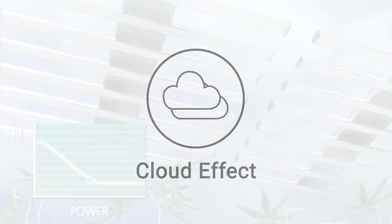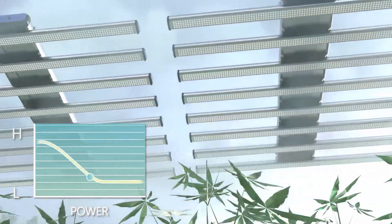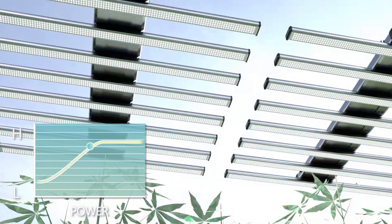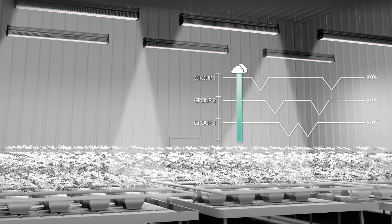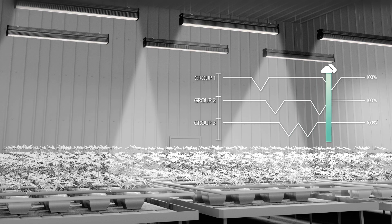Cloud effect simulates the presence of clouds in a natural outdoor environment. It takes advantage of the plant's ability to continue to photosynthesize at near peak capacity even when light levels are momentarily below full saturation. It gives your plants an opportunity to take a break and maximize the light energy used, saving energy without any reduction in yield.